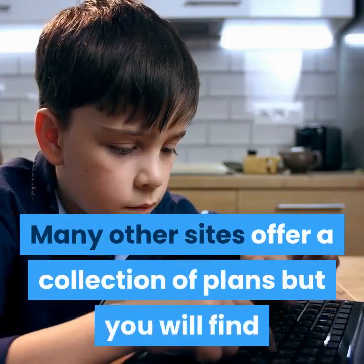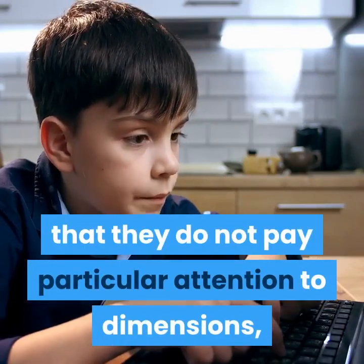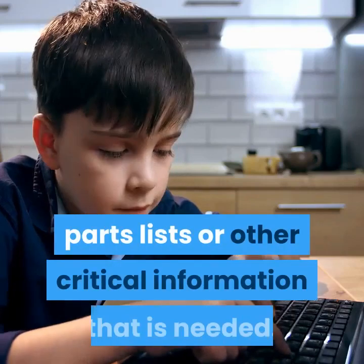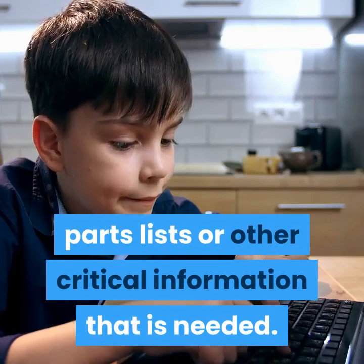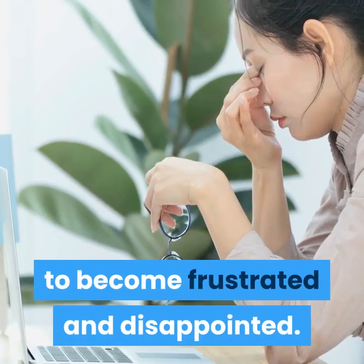Many other sites offer a collection of plans but you will find that they do not pay particular attention to dimensions, parts lists, or other critical information that is needed. Many people have bought these plans only to become frustrated and disappointed.